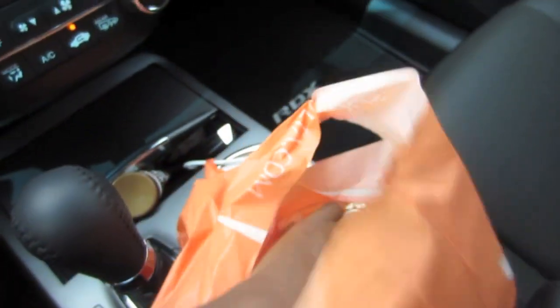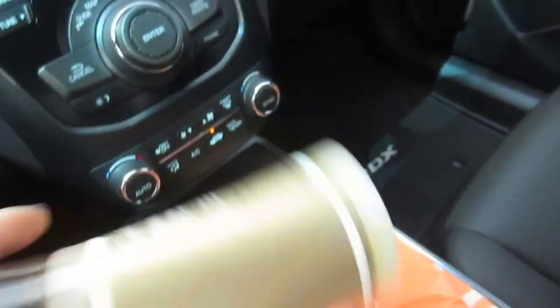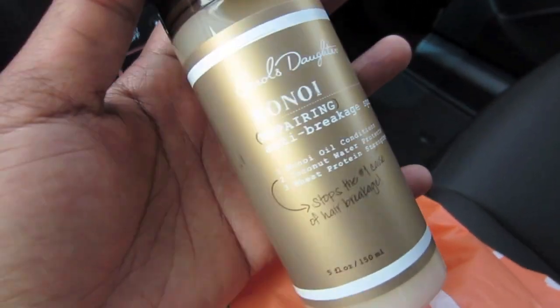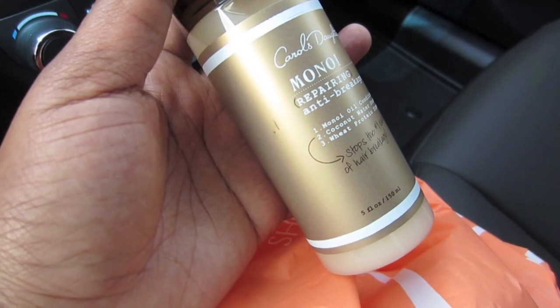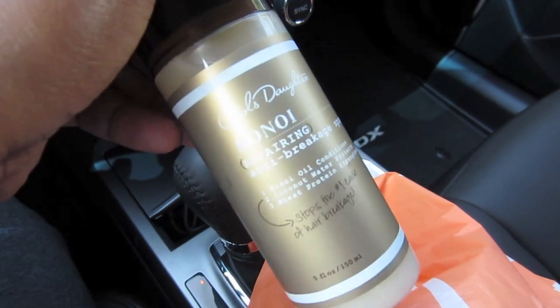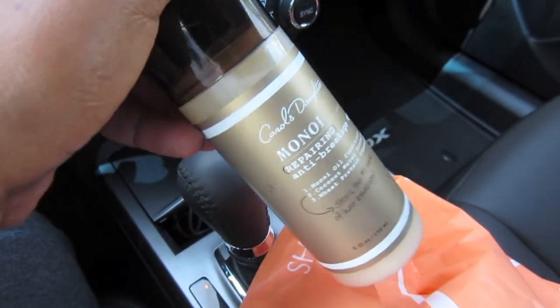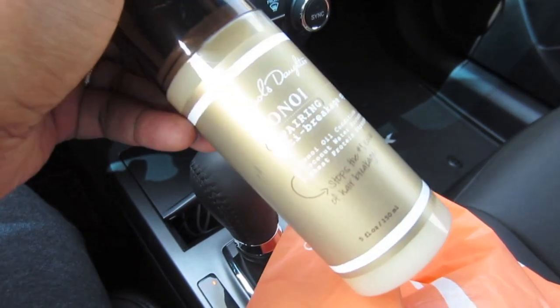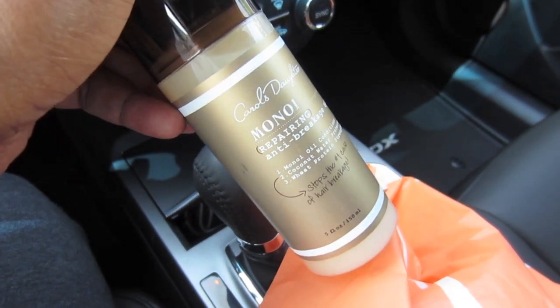And the last thing that I got — this was $24 — this is actually the reason I came here: the Carol's Daughter anti-breakage spray. I picked that up — $24 for five ounces. I've heard good things about this, so I wanted to try it. Got that at Ulta — that's kind of the reason I came here. I think we'll try Walgreens next and see what they've got there. There's not a lot of new stuff out lately, so we'll see.